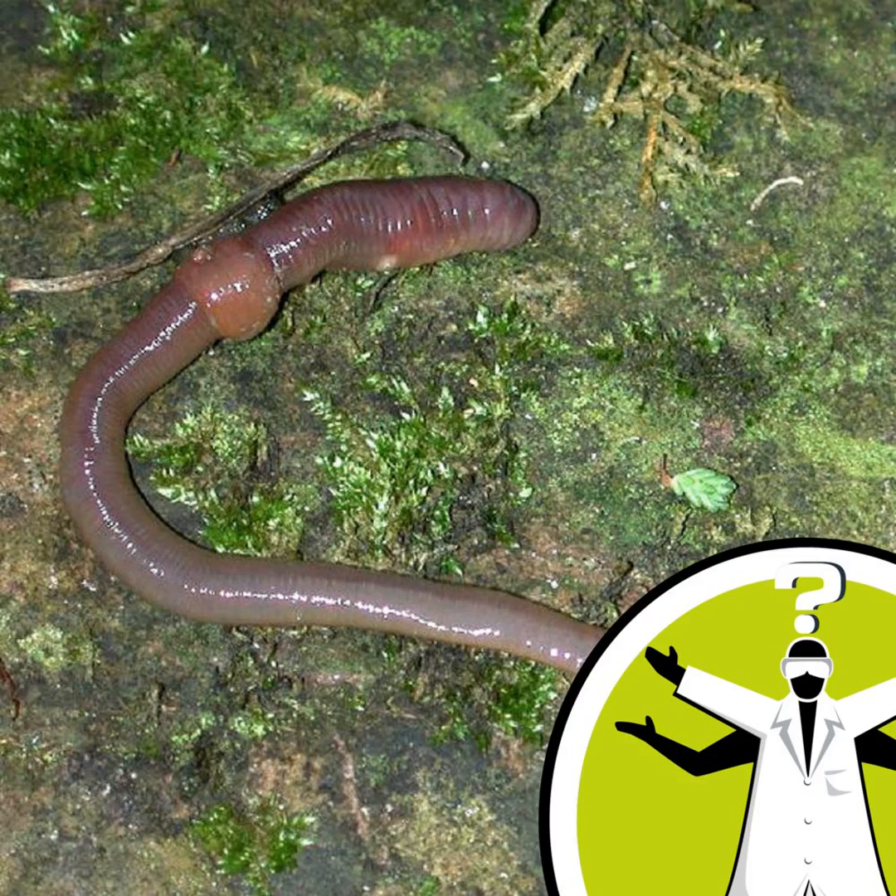Not only do earthworms survive well under wet conditions, they can survive well under dry conditions in the soil if it's really, really dry. They do this by creating a spherical chamber in the ground, lining it with their own mucus, curling up, almost tying themselves in a knot, and just sitting there and waiting for better conditions to come along. Many species of earthworm do this.